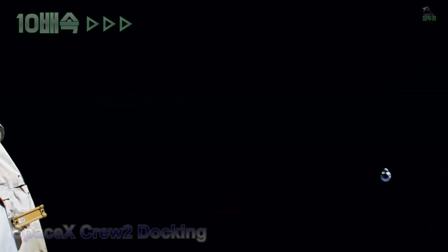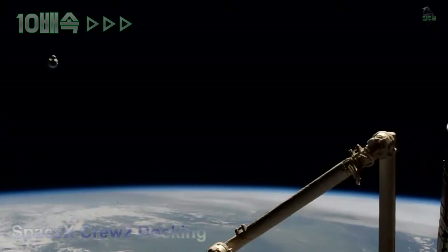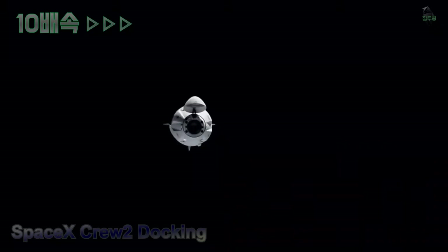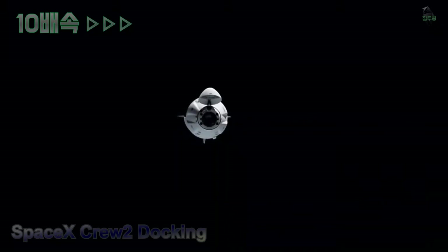Dragon is moving to the right in front of the docking port. It just passed waypoint zero and is now closer to waypoint one, directly in front of the station at about 220 meters, getting incrementally closer as it makes its way in front of the station.